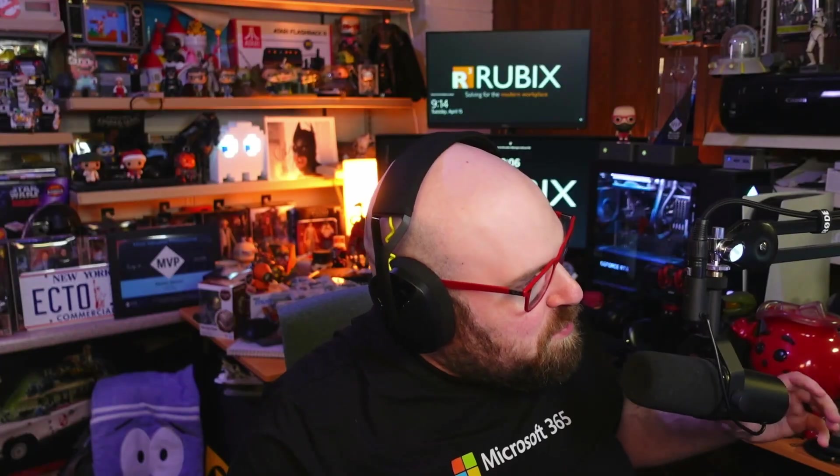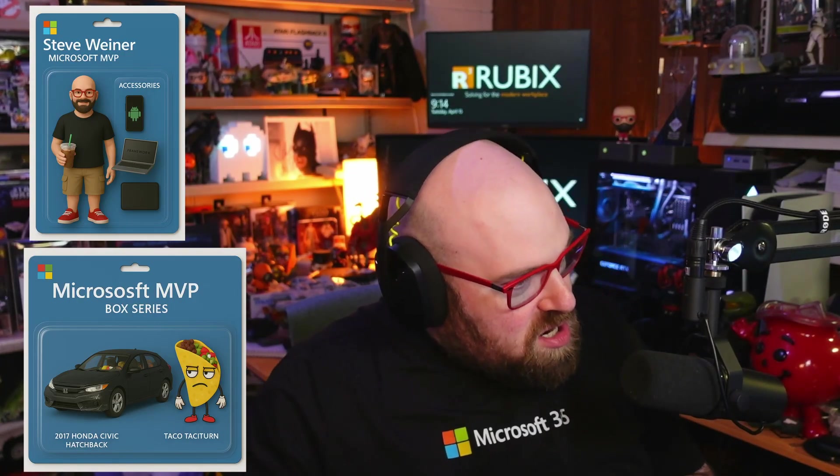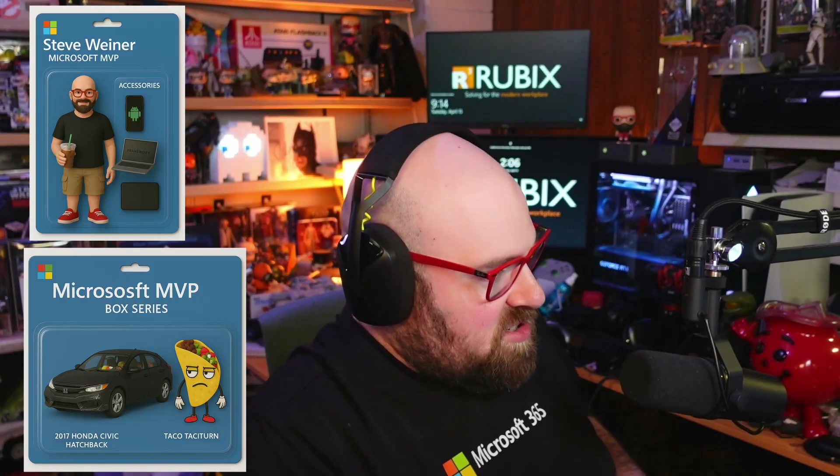Did you see this thing I made? This is the ChatGPT picture of my accessory pack for my toys. It's not real — that's AI. That was me, and people wanted more. They wanted an accessory pack, so we did a box set. That's my car and the taco character. My car really does look like that. I don't believe in car washing or detailing, or essentially any attention at all to the exterior.